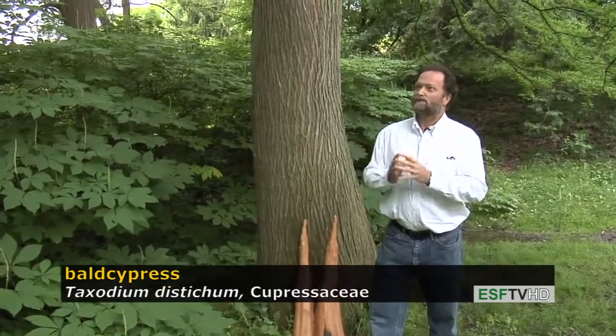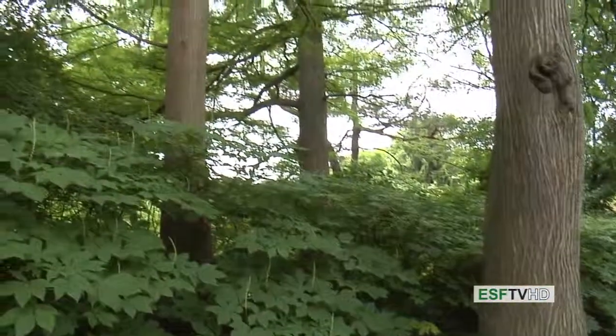The Bald Cypress — one of our most interesting trees in eastern North America.